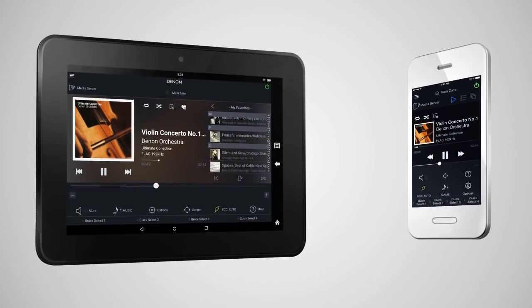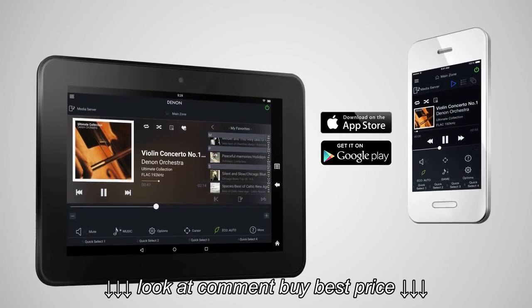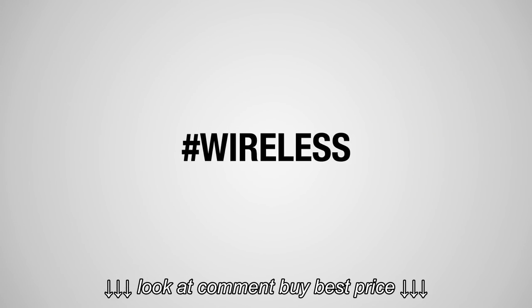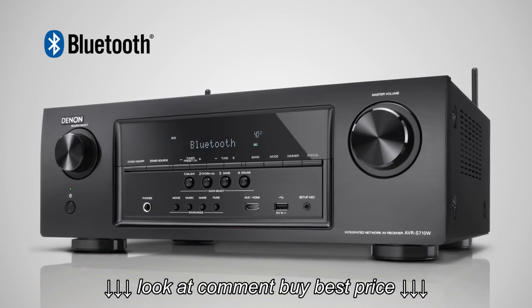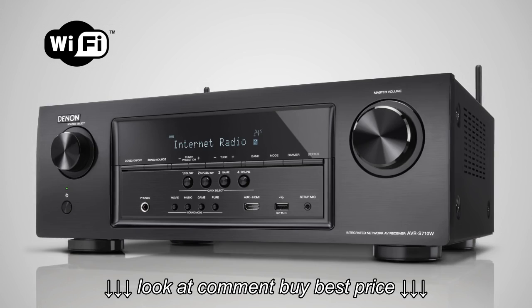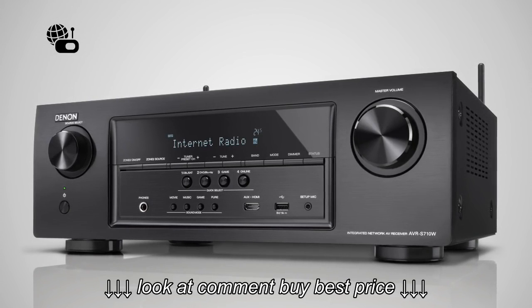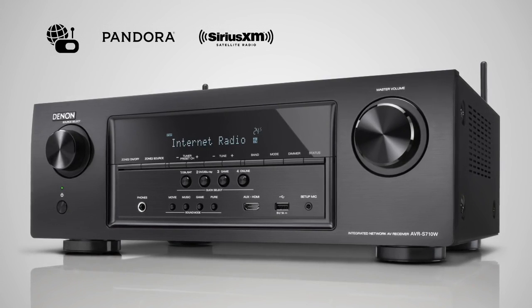Control your AVR via our Denon Remote app, which is available in both iOS and Android versions and also on the Kindle Fire. The AVR-S710W not only allows you to play your music from your favorite Bluetooth device, it has also been specifically designed to easily connect with your home Wi-Fi network, letting you enjoy internet radio as well as subscription streaming services such as Pandora, SiriusXM, and Spotify.